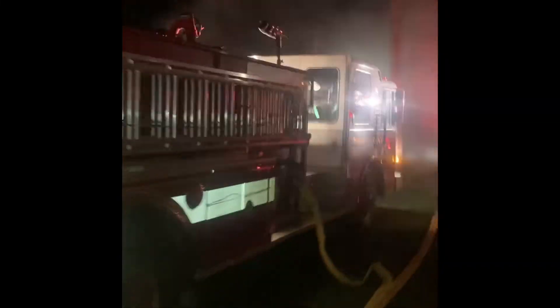Got a little brush truck. Then we got Tender 38, 48 out of Barstow. And a structure engine here out of District 11.